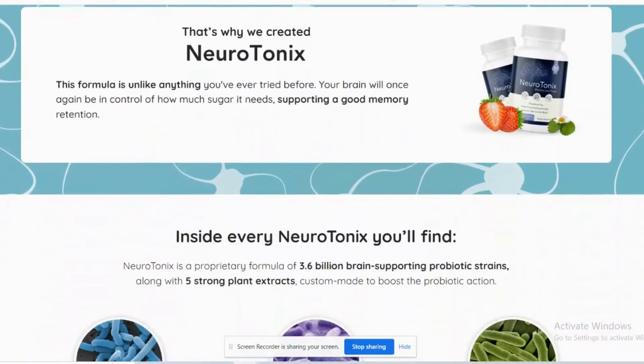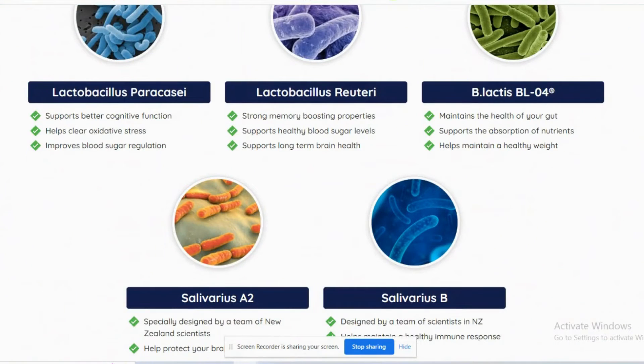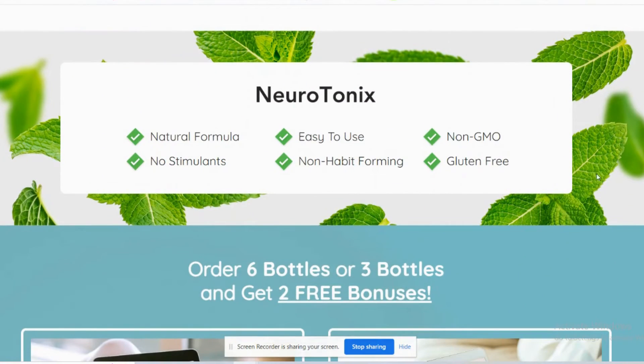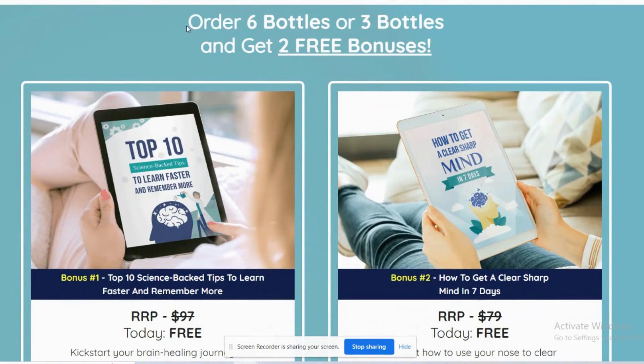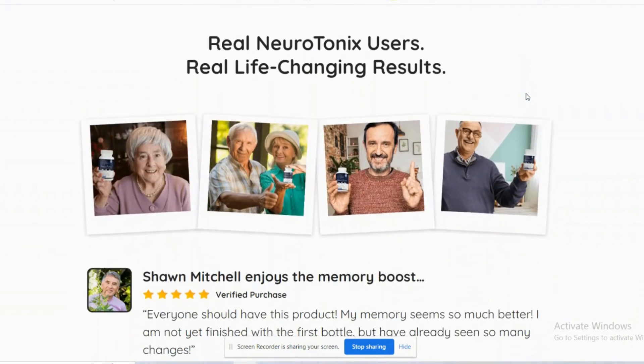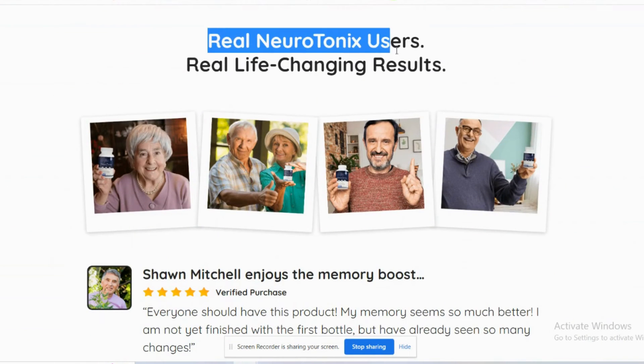You can trust Neurotonics. It is totally natural, has no side effects or contraindications, is non-GMO, does not cause addiction, and is safe and easy to take. It is manufactured in the USA in a state-of-the-art facility that is GMP certified and FDA approved. Neurotonics really does work, so if you're thinking of using it, go ahead without fear — I'm sure you will have a good result.